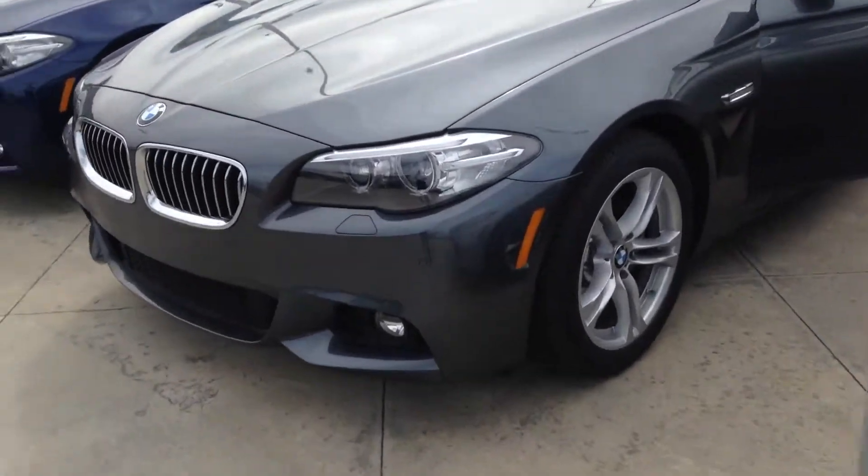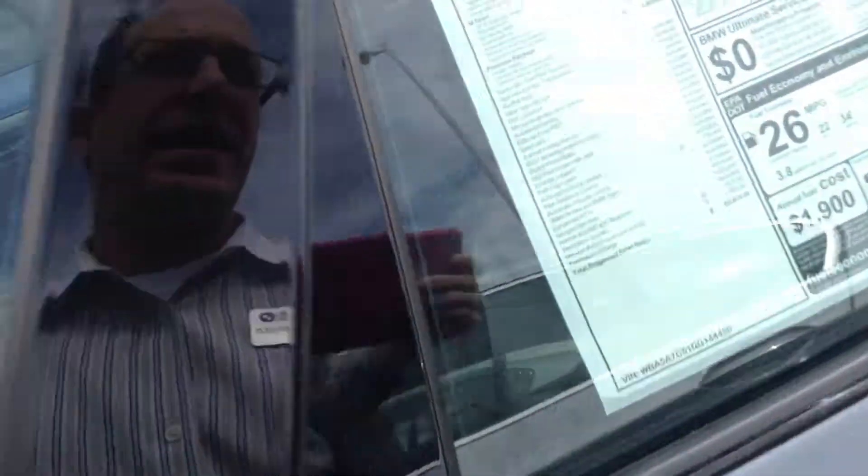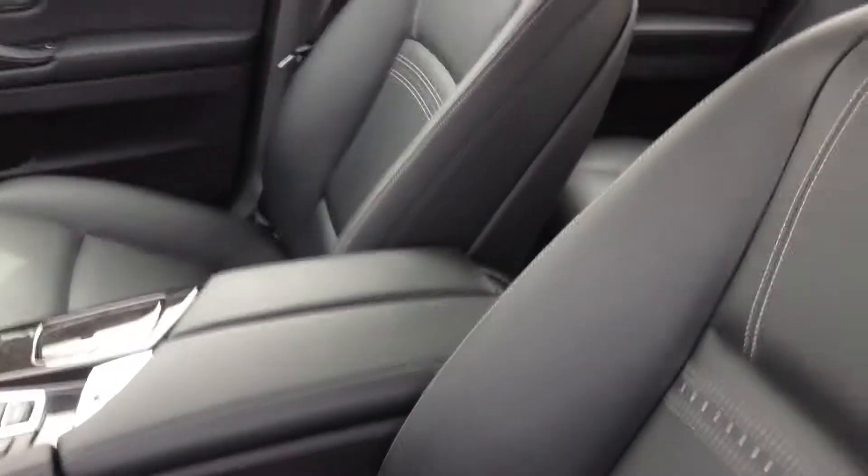This particular model is mineral gray over black leather with the M Sport package. Beautiful black interior with white stitching, front and rear seats.